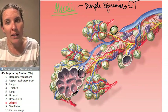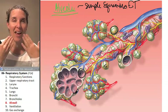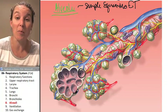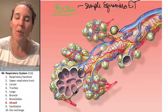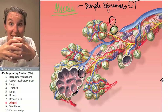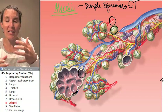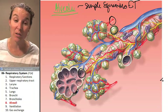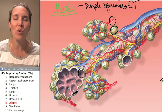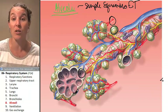Not only are the bubbles lined with simple squamous epithelium, and the air that went through all your tubing ultimately ends up in these bubbles, but the bubbles are intimately connected and surrounded by a net of capillaries. This allows the blood to come in very close contact with these bubbles that are extremely thin, allowing for very quick diffusion and gas exchange.